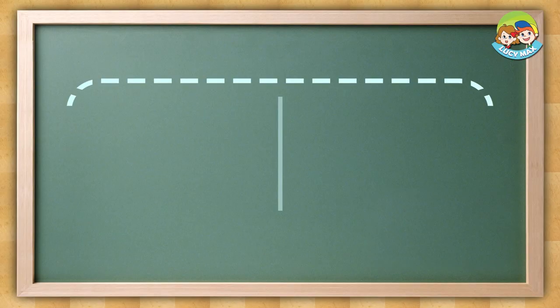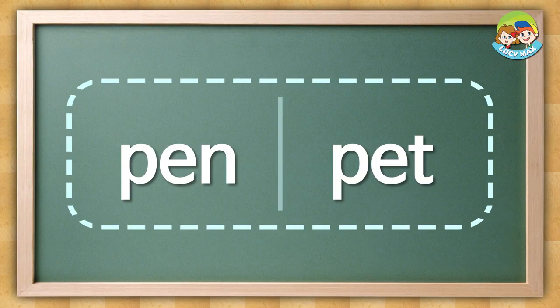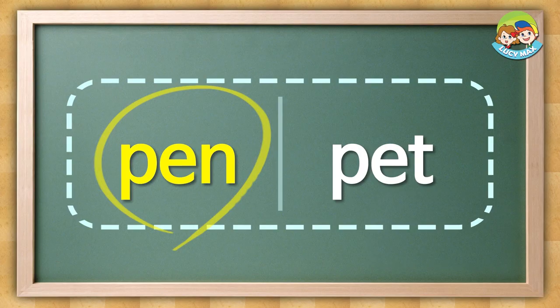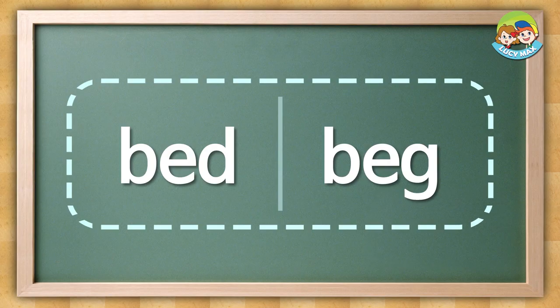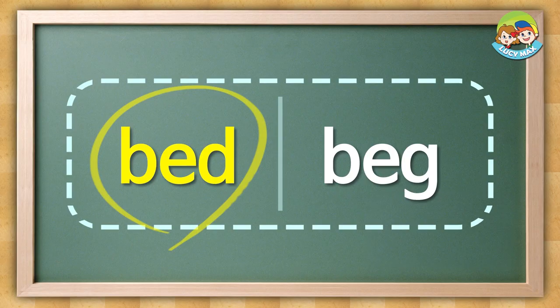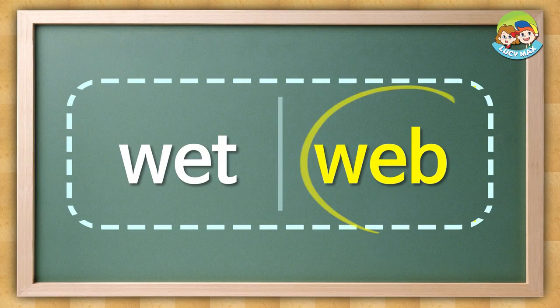Listen and choose the word you hear. Pen. The answer is this. Red. Bed. Web. Net.